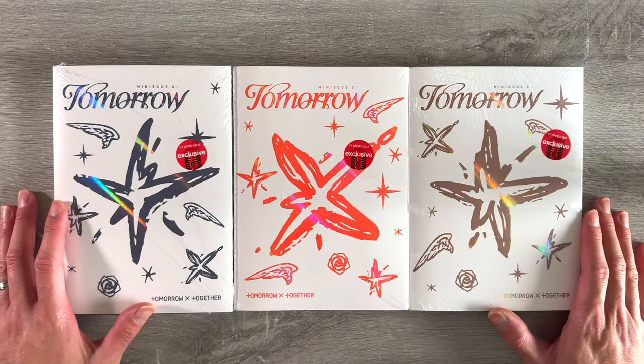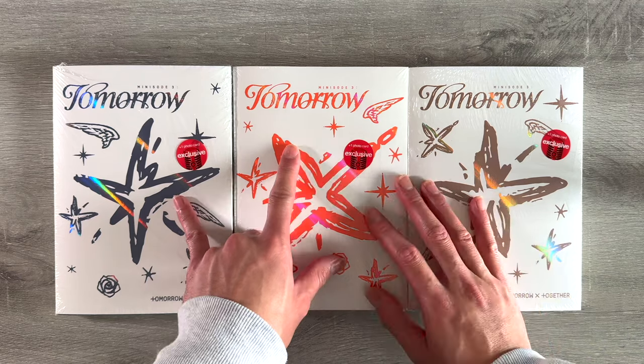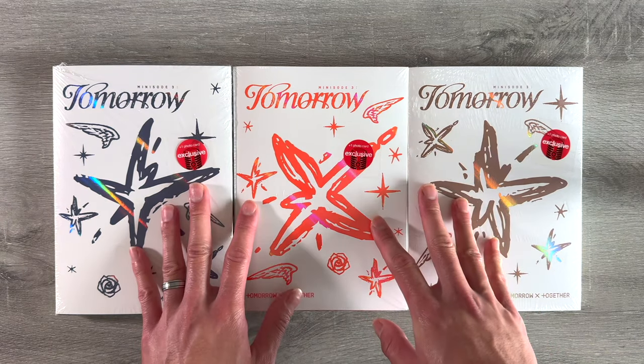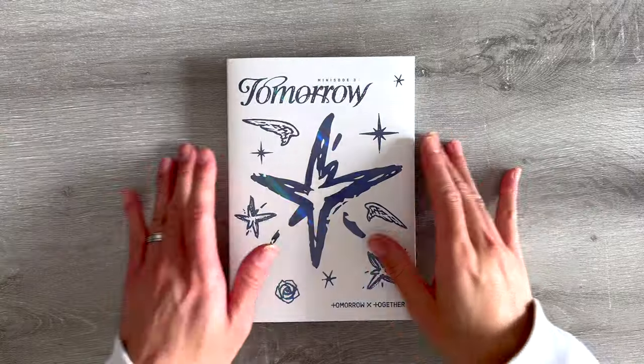Happy Friday everyone! Today we're going to be doing an unboxing of TXT's new mini album Minisode 3: Tomorrow. I got the Target exclusives here, so grab a drink, grab a snack, and let's hang out in unboxing.